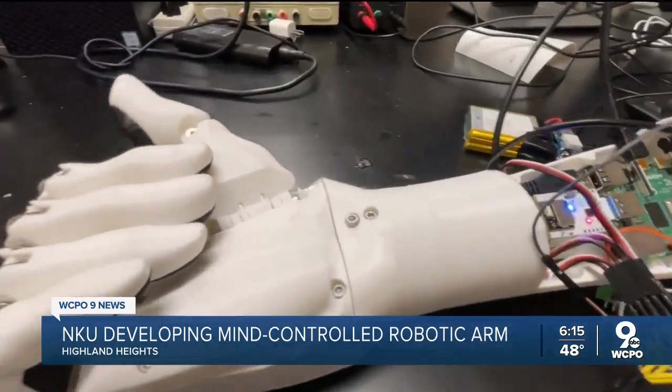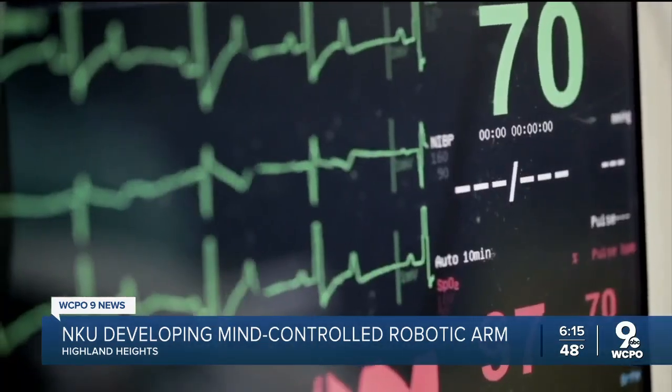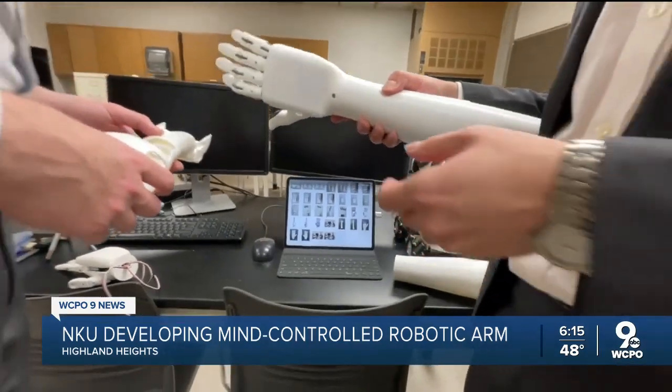Bionic arms and hands that can move like this one cost tens of thousands of dollars. Some require surgery to implant sensors — actually, limb amputation.